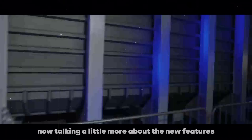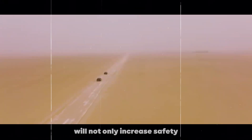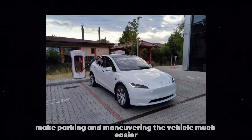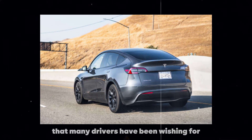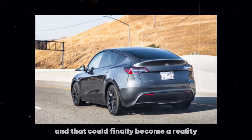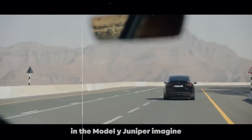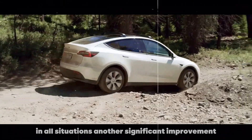Talking a little more about the new features, the inclusion of the front bumper camera will not only increase safety but also make parking and maneuvering the vehicle much easier. This is a feature that many drivers have been wishing for, and it could finally become a reality in the Model Y Juniper. Imagine the ease of having a complete view around the car in all situations.